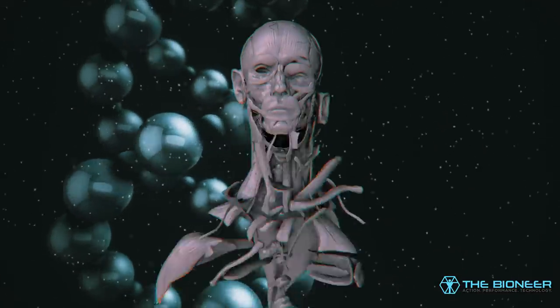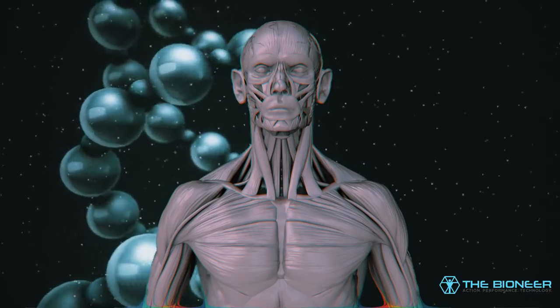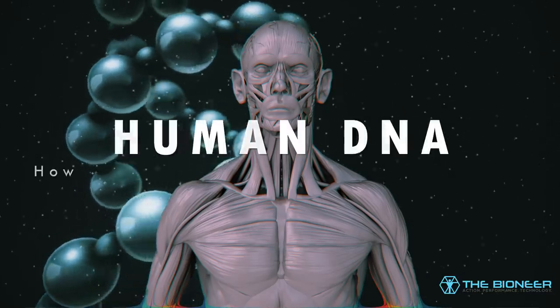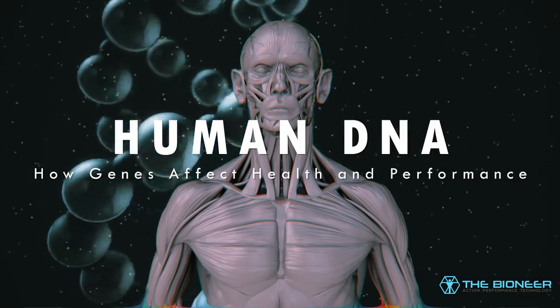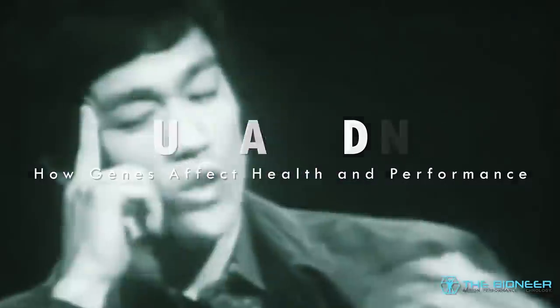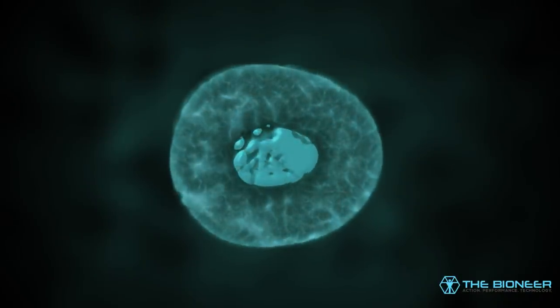I believe that learning about fitness should mean more than understanding the top 5 exercises you can do for great abs. Learning more about ourselves allows us to make smarter choices with regards to training and nutrition, and it may provide useful self-knowledge and insight. And to really learn about yourself, you need to get down to the fundamentals.